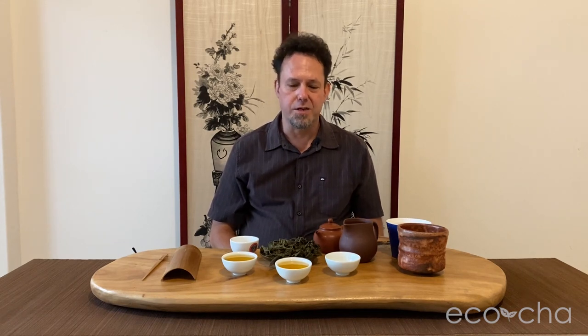Ching xin oolong, especially traditionally made at this elevation — about 750 meters — with the climate and soil it grows in, and how it is processed: this whole comprehensive formula qualifies as traditional Dongding Oolong. Brew three.